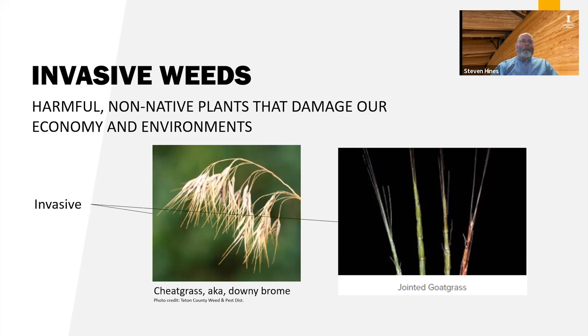For example, both cheatgrass and jointed goat grass would be considered invasive. However, only jointed goat grass is on the state's noxious weed list.